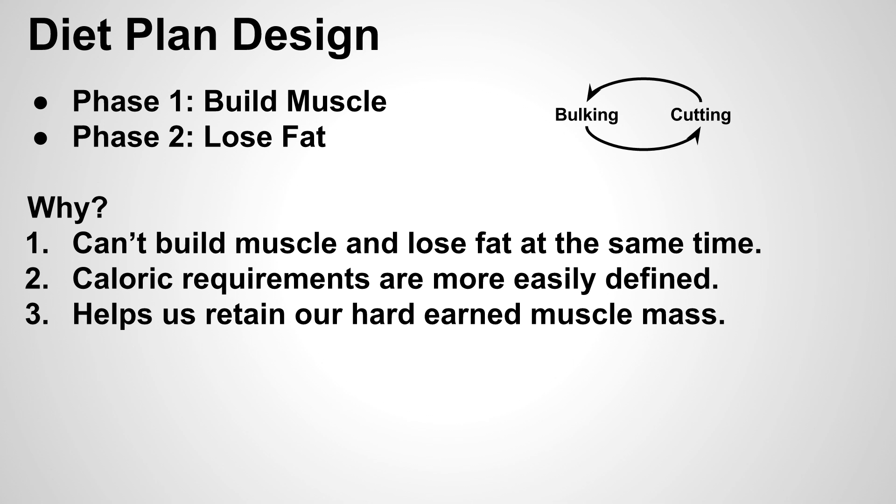For this type of physique, we're going to have a diet plan that consists of two phases. Phase one is essentially called the bulking phase, where your primary goal is to build muscle. And then we have phase two, called the cutting phase, where the primary goal is to lose fat. We do this for a few different reasons, and the main reason is the simple fact that you can't build muscle and lose fat at the same time. Your body requires certain types of foods and caloric goals during each phase that it's nearly impossible.